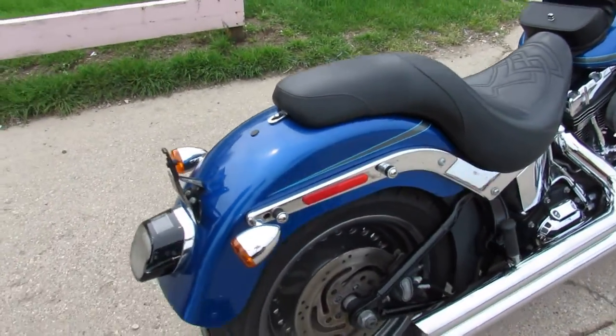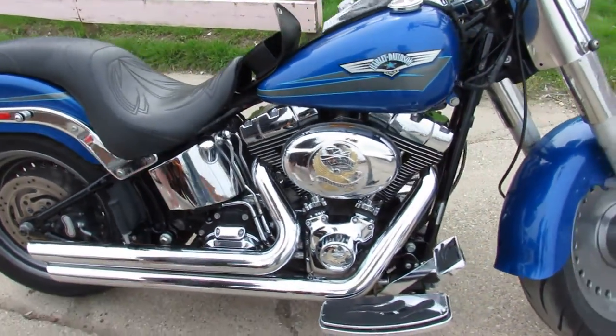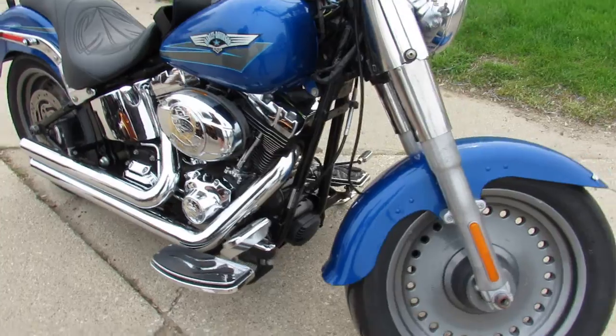Thousands of dollars in extras. It's got the 12-inch handlebar risers, tons of chrome, upgraded floorboards, upgraded lower controls. It's got a Python exhaust.